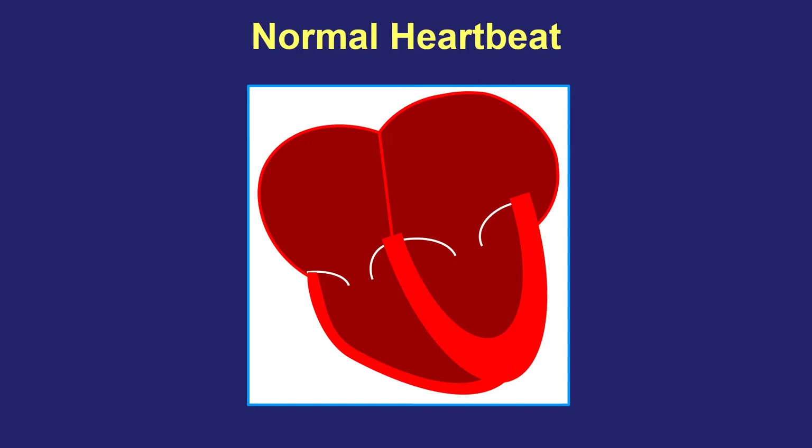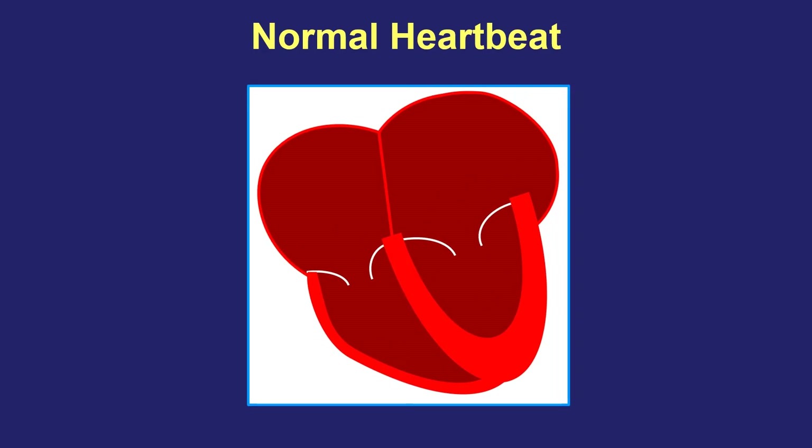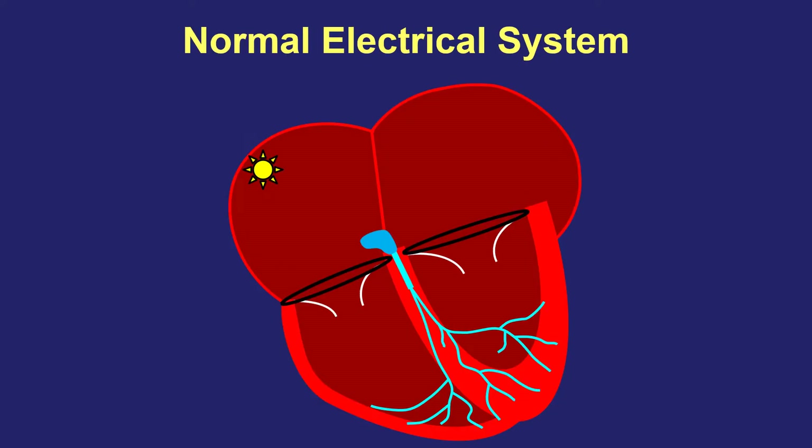Let's start by thinking about the normal heartbeat. The heart has a top and a bottom half, and normally they beat in sequence. The top half squeezes first, and the bottom half squeezes second. There's an electrical system responsible for sending signals across the heart to make it squeeze in that sequence. Every heartbeat starts electrically in the top part of the heart in an area called the sinus node, which acts as the natural pacemaker that starts each heartbeat. It sends an electrical signal across the top chambers so that they squeeze first.